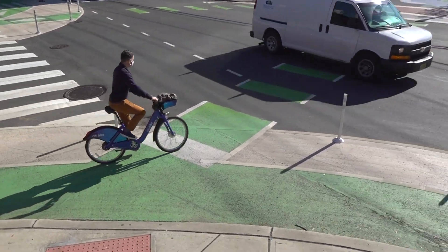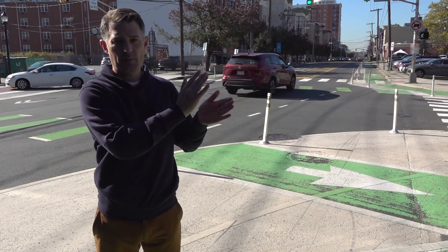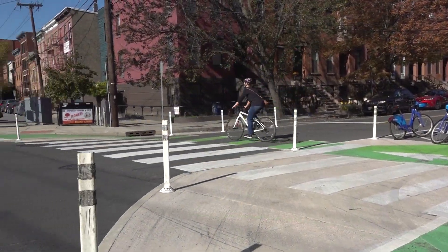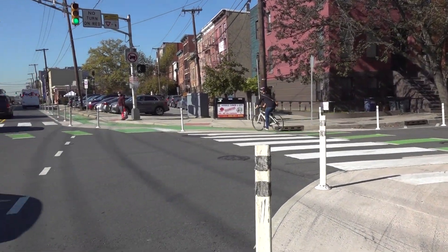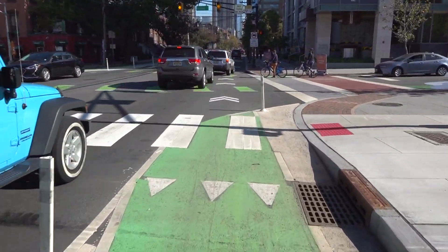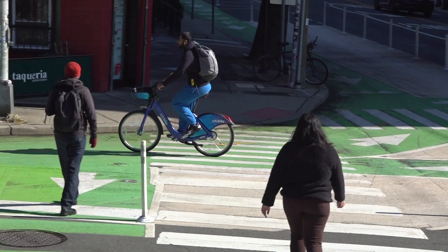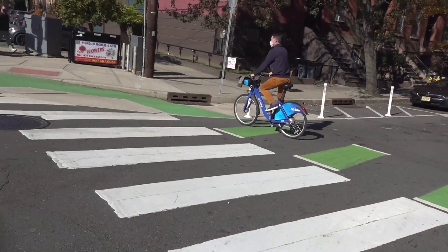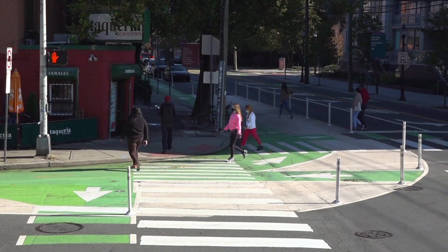The Grove Street bike lane is a two-way protected bike lane on one side of the street, and where it intersects with Grand Street there are directional lanes. Getting from the directional lanes into the north-south Grove Street two-way lanes is complex. It was a challenging design that we had to develop, but we think we resolved all the issues while also making it much safer for pedestrians.